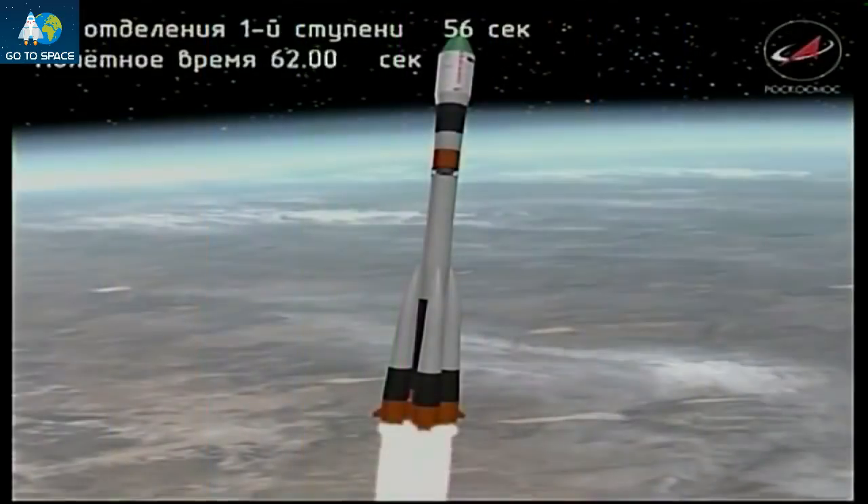The vehicle is reported to be in good, stable configuration, coming up on the one-minute mark into the flight. Good pressure in the combustion chambers — a good ride so far for the Progress resupply craft.